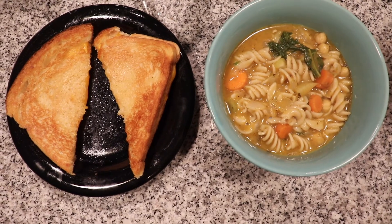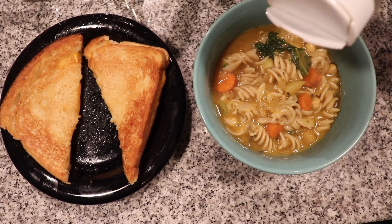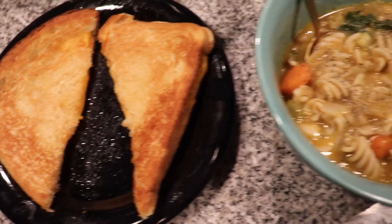One of your classic childhood dinners is served — feel free to add some salt and pepper. I hope you really enjoyed this what I eat in a day video. If you love these types of videos, give it a big thumbs up, subscribe, leave a comment, and share it — it helps me a lot. I hope you have a very happy holidays and I will see you in 2019. Bye!